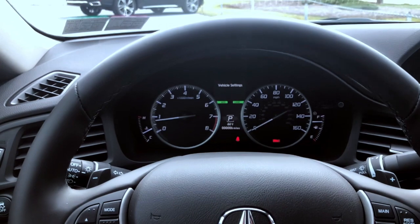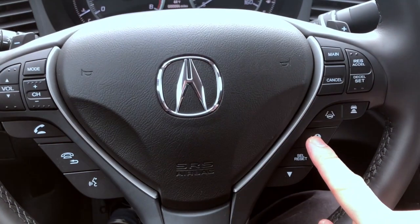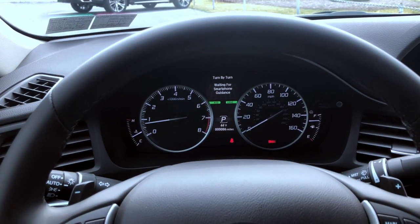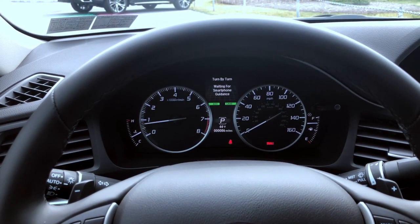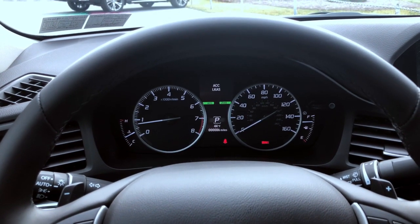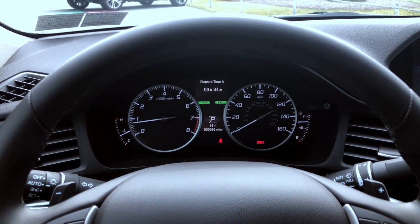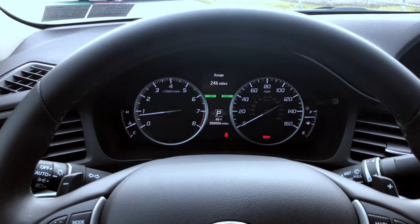Inside the car you'll notice you've got your multi-information display screen right up there. That screen is controlled by each one of these arrows. You'll be able to go through your multi-information display seeing tire pressure, your oil life, turn-by-turn directions when your phone is plugged into the USB port for your Apple CarPlay and Android Auto capabilities, showing you your adaptive cruise control and lane keep assist functions, your average speed, elapsed time — so that's how long the engine's been running — and the range until you would have to fill up again.